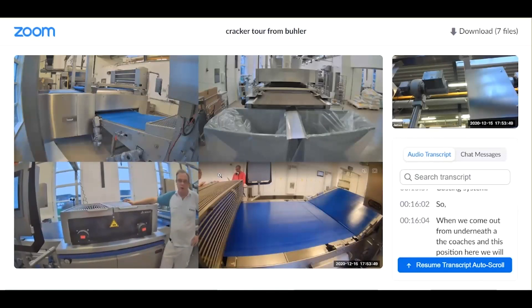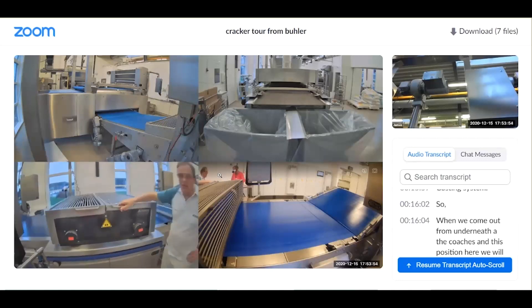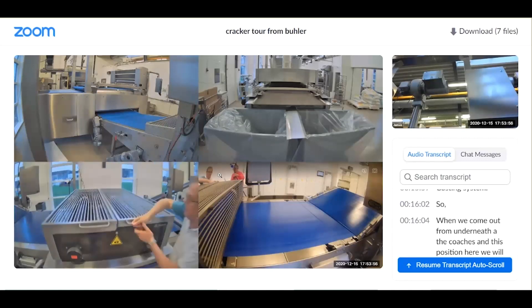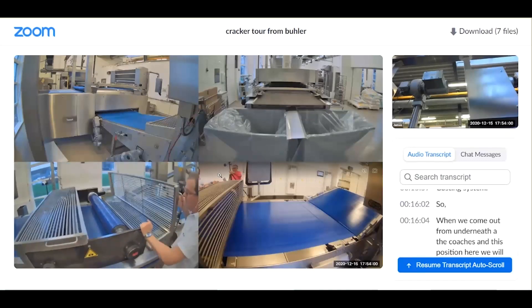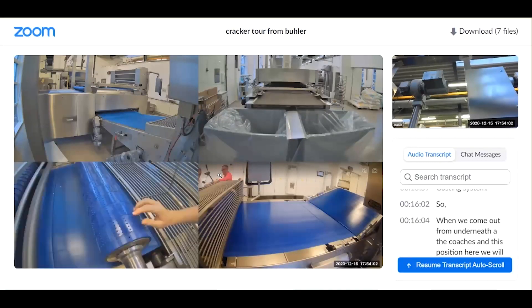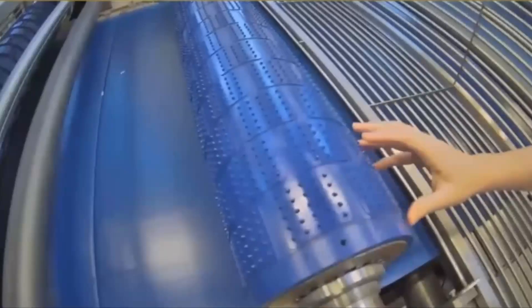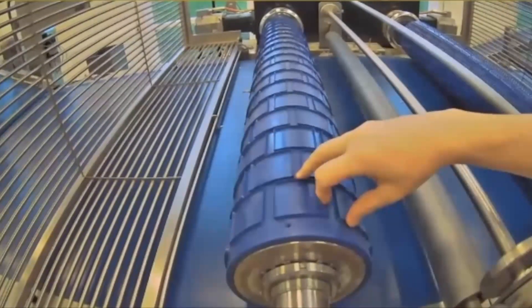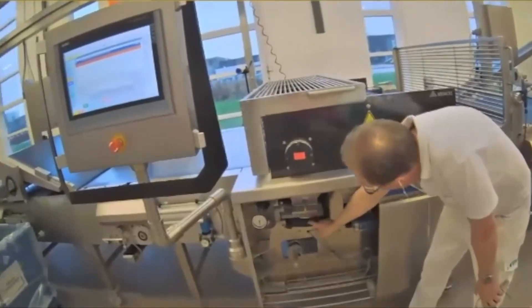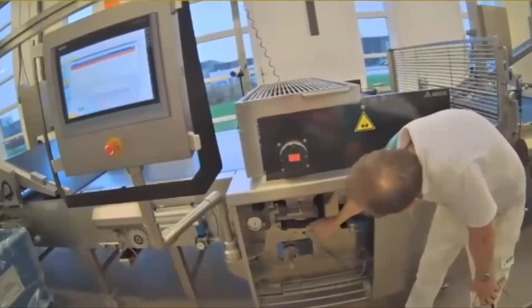You can see in this video the type of image you will receive when we are making a test or demonstration using live streaming. In this example we're using Zoom to share four different camera positions simultaneously along the length of our cracker line in the Biscuit Innovation Centre. In the bottom left picture you can see me explaining how the rotary cutter works, and you can choose to see only this screen to get more detail.